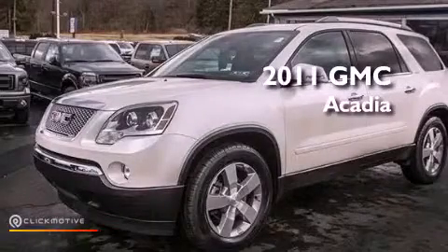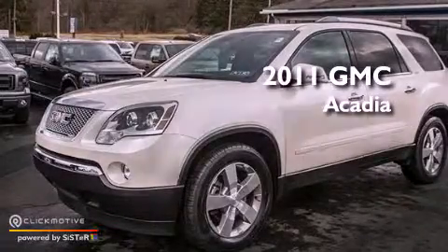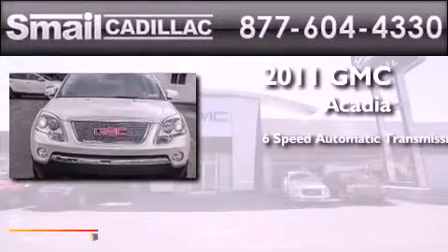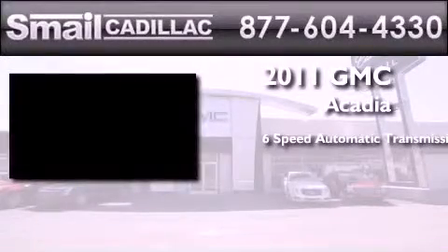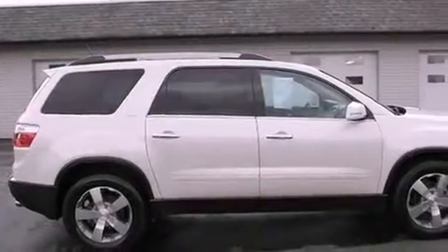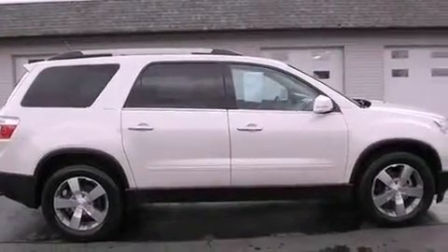This is a certified pre-owned 2011 GMC Acadia. This crossover has a six-speed automatic transmission and a 3.6 liter V6. Its top features include Bluetooth cell phone integration, a rear view camera, and a remote start feature.